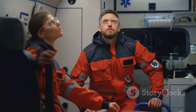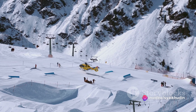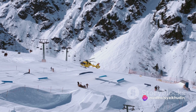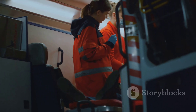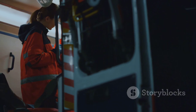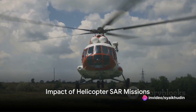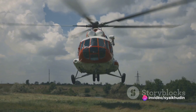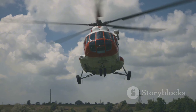Helicopter SAR missions are a vital cog in the wheel of disaster management. They provide a swift and effective means of locating and rescuing victims, often in extreme and hazardous conditions. These missions require a high level of skill and bravery from crew members, as well as advanced technology and equipment. As we've seen from our case study, a successful helicopter SAR mission can mean the difference between life and death.